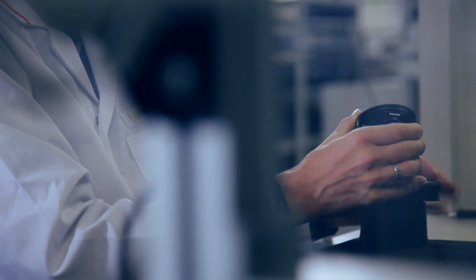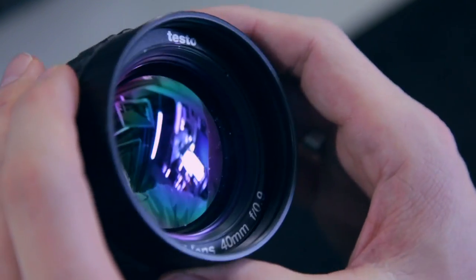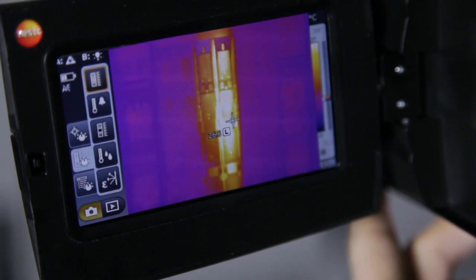In order for any situation to be recorded optimally, Testo produces high-quality germanium lenses with different focal distances for the thermal images. Combined with intelligent system solutions such as the automatic hot and cold spot detection, you're able to identify malfunctions directly in the large display, safely and without contact.